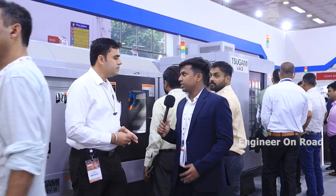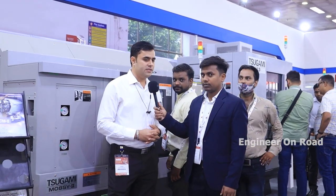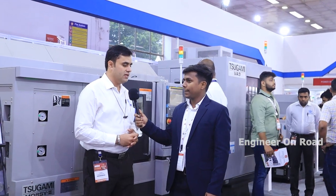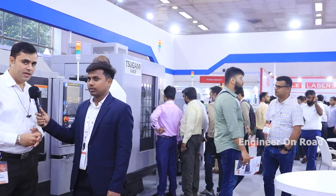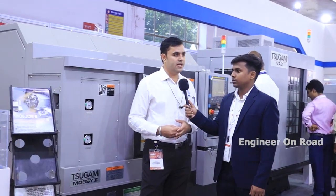In our segment, we deal with CNC turning machines covering compact to larger sizes of up to 500 mm length. We also have turn-mill machines, VMC machines with BT30 and BT40 spindles, Swiss lathe machines, and cylindrical grinders — all displayed at the expo.